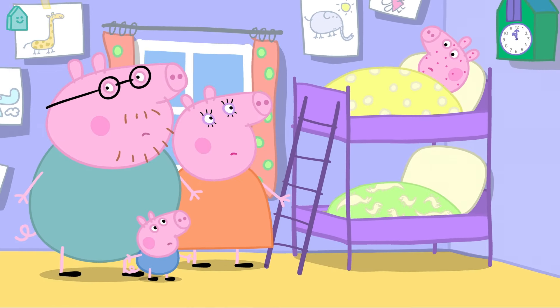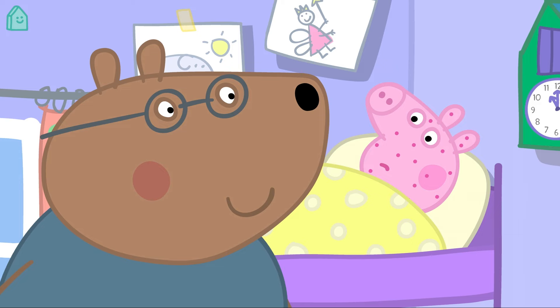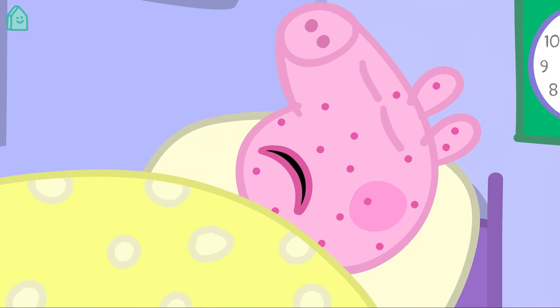Peppa is not feeling very well today, so she's staying in bed. Dr Brown Bear has come to see her. A doctor helps us get better when we're not feeling very well. Sometimes they give us medicine to help make us better.